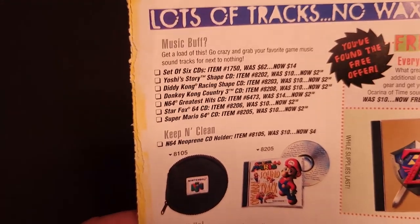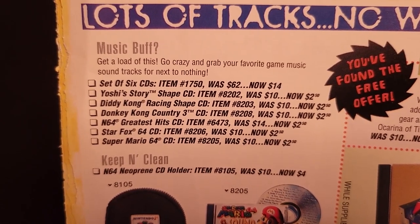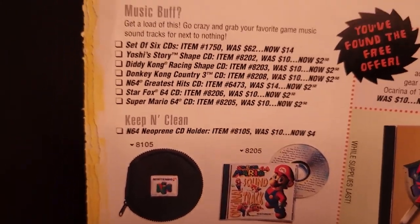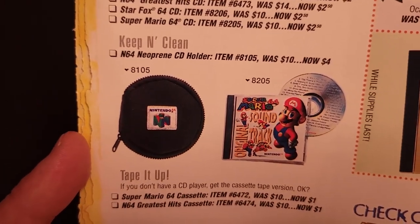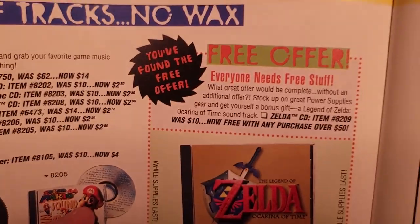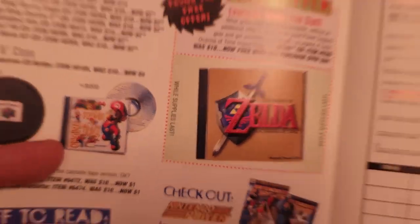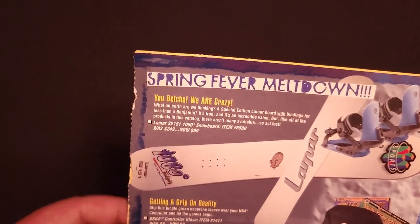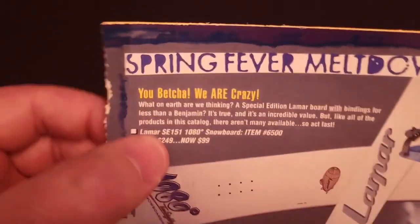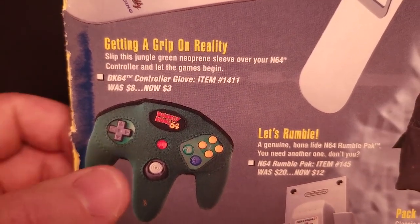This one hurts. Look at these soundtracks — a set of six Nintendo soundtracks for $14, or $2.50 each. A lot of these soundtracks are worth a fortune now. Insanity. And this little N64 CD holder, $4. Free with any purchase over $50 — the Zelda Ocarina of Time soundtrack. And finally, a 1080 Snowboarding real snowboard that was $249, down to $99. The Donkey Kong 64 controller glove, $3.